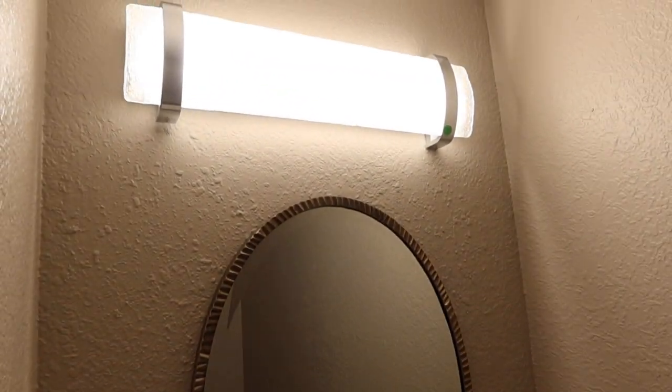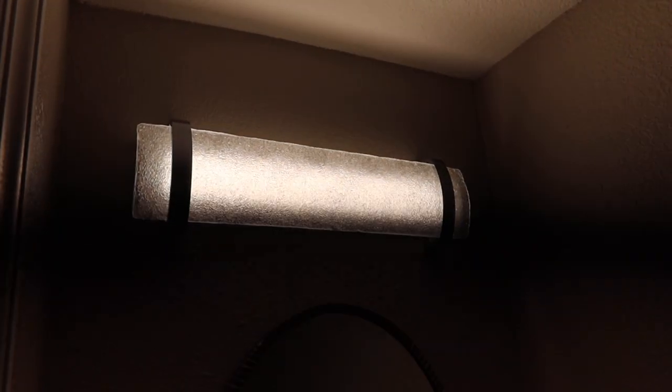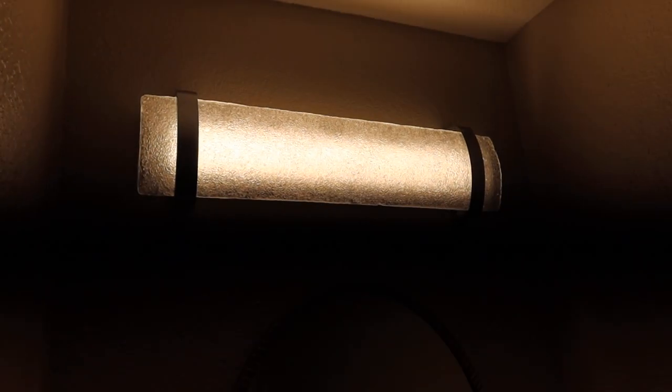Number 9 is the Alana Dara — a beautiful vanity light. It's kind of hard to see in a video, but it's brushed nickel with a kind of cracked glass look.